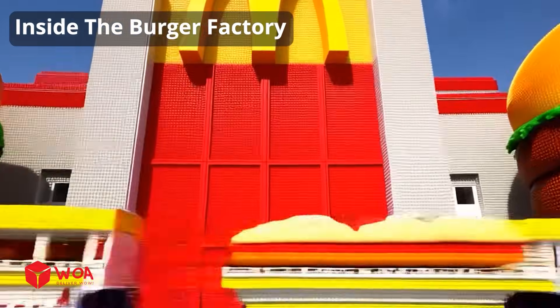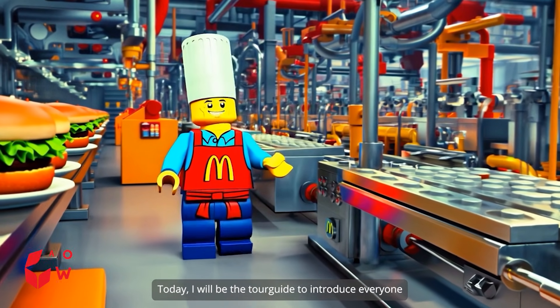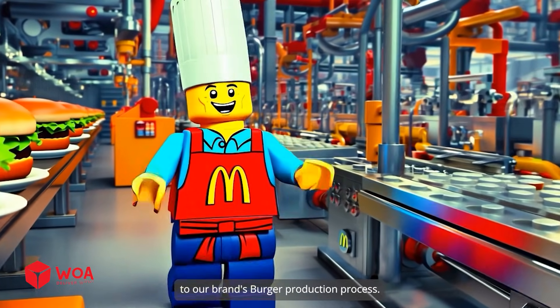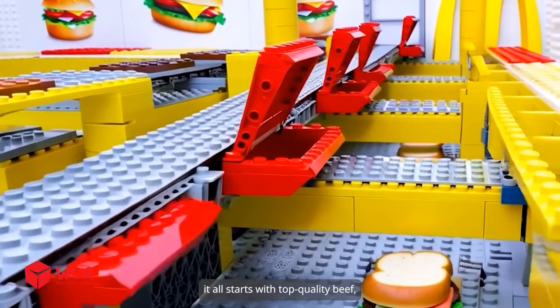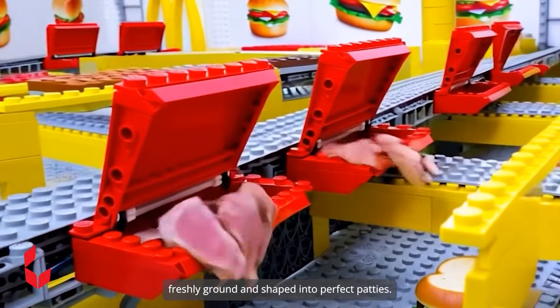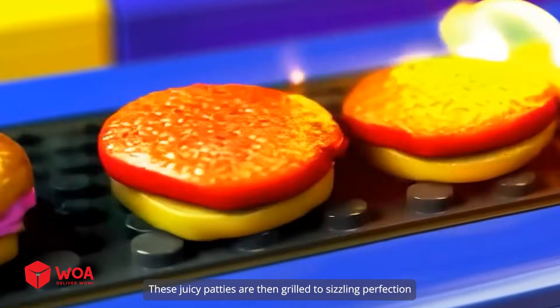Inside the burger factory. Welcome to McDonald's Burger Factory. Today I will be the tour guide to introduce everyone to our brand's burger production process. It all starts with top-quality beef, freshly ground and shaped into perfect patties. These juicy patties are then grilled to sizzling perfection.